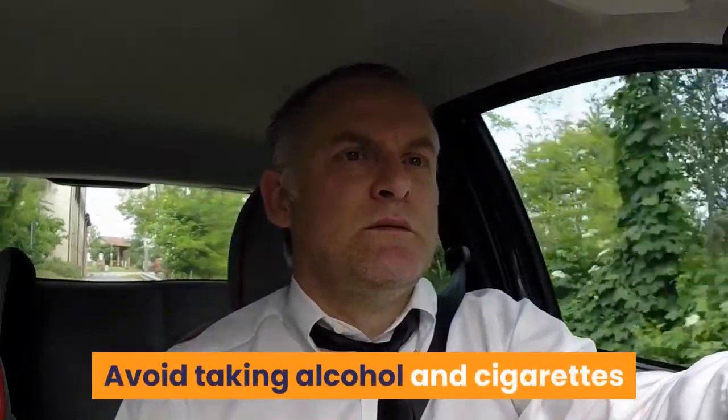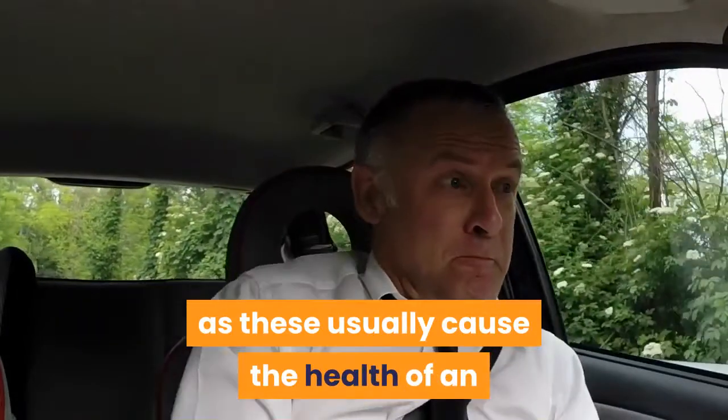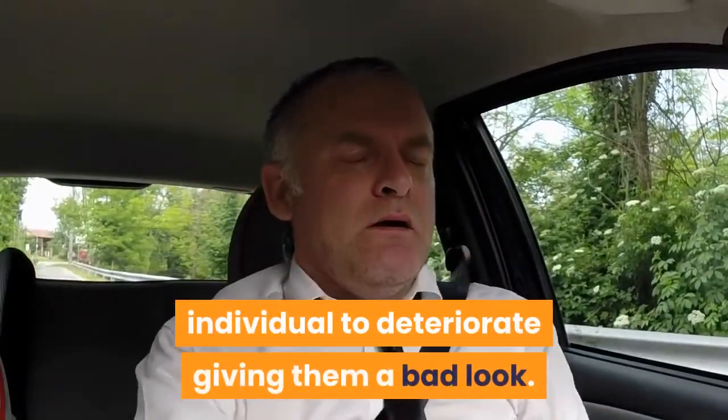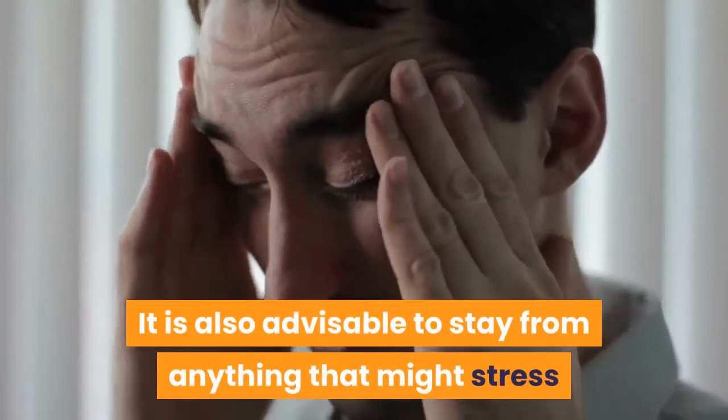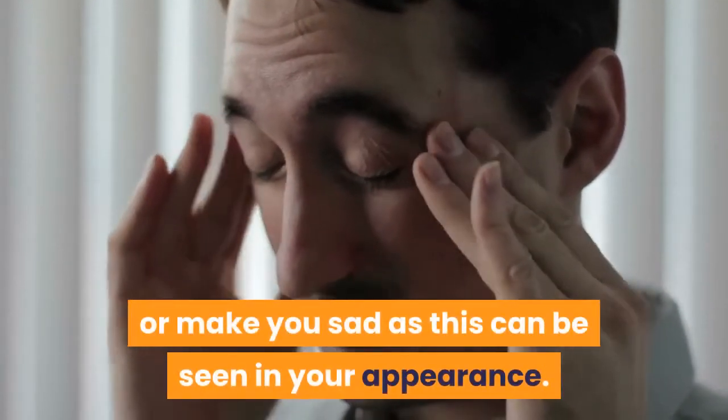Avoid taking alcohol and cigarettes as these usually cause the health of an individual to deteriorate, giving them a bad look. It is also advisable to stay away from anything that might stress or make you sad, as this can be seen in your appearance.